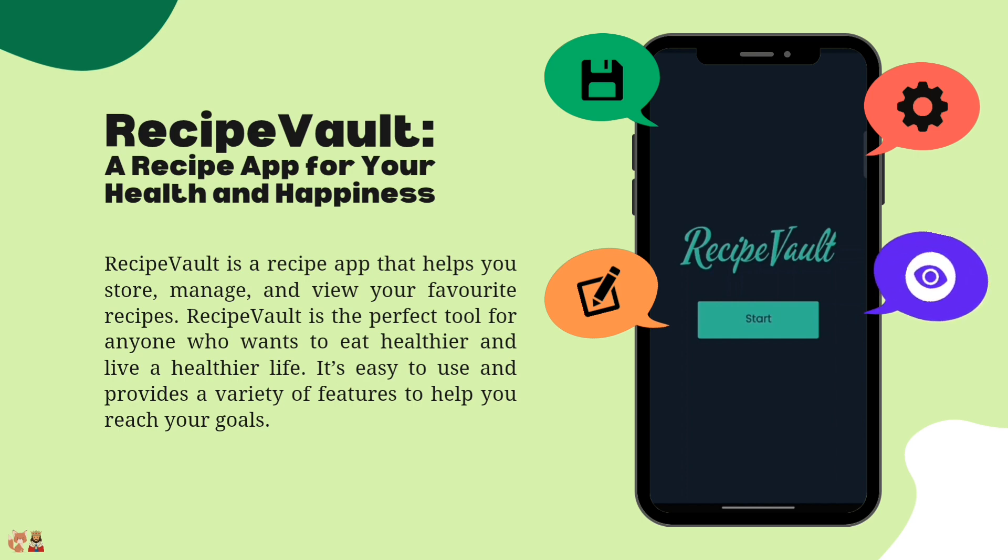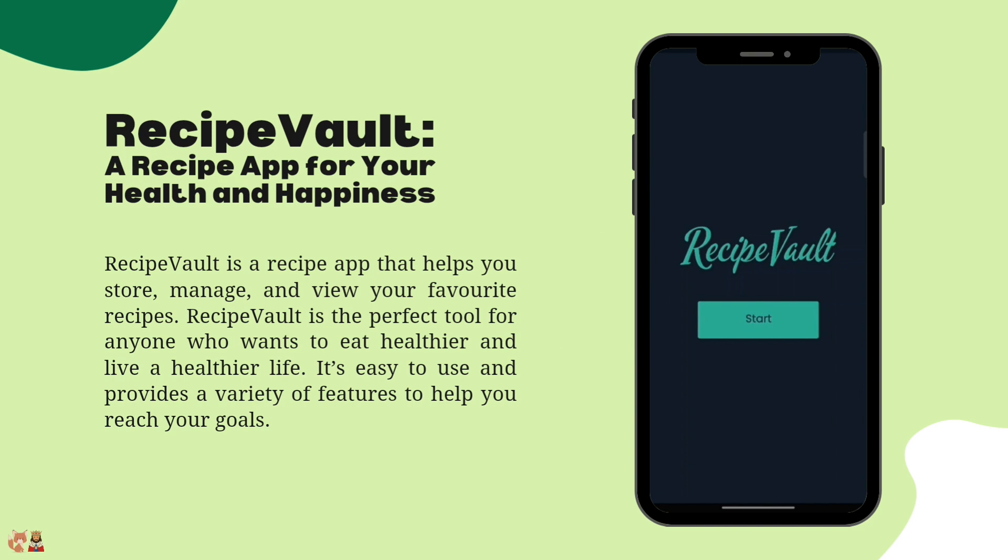Recipe Vault is the perfect tool for anyone who wants to eat healthier and live a healthier life. It is easy to use and provides a variety of features to help you reach your goals.